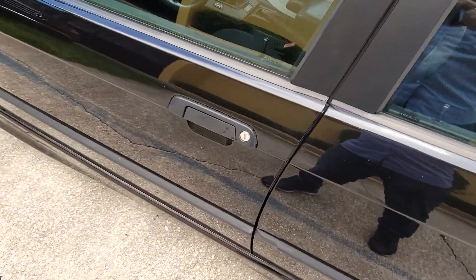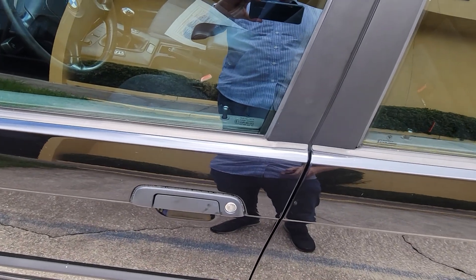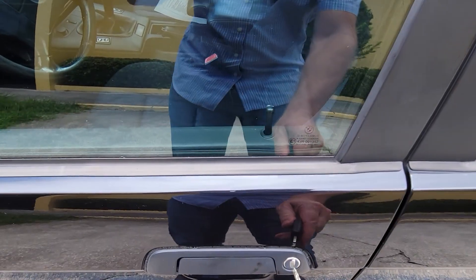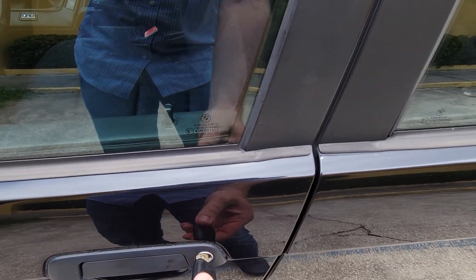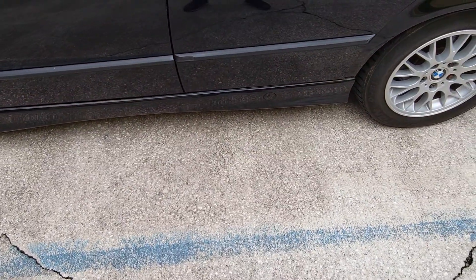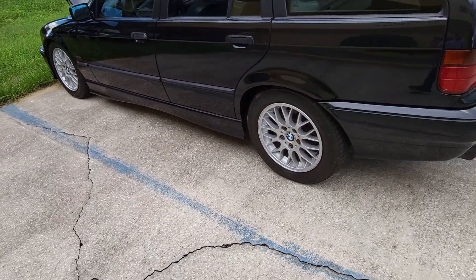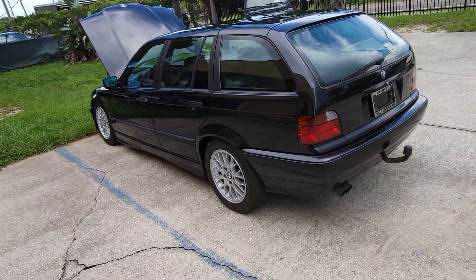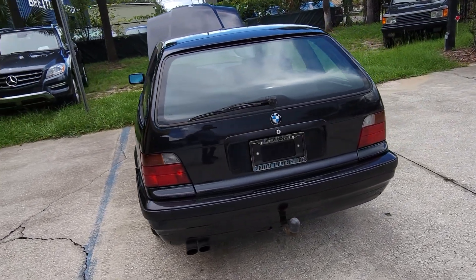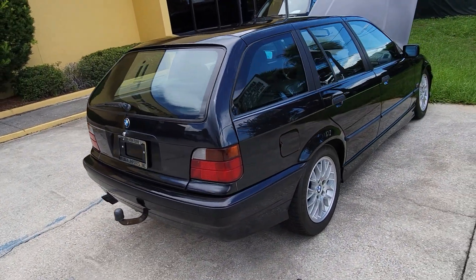One thing that's kind of unusual is that the remote works — locks and unlocks all doors — and the key also works properly for all the doors. That's really about it: pretty solid, drives nicely, with a very small number of cosmetic flaws.